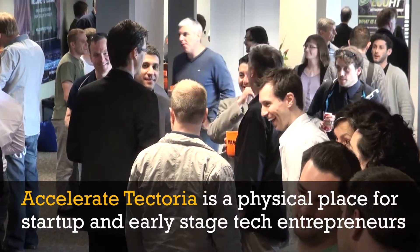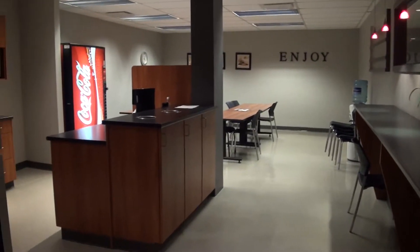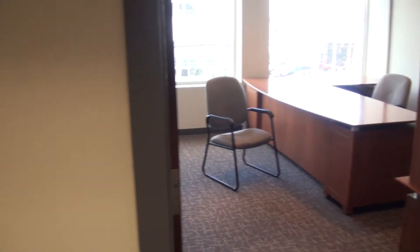The purpose of the Accelerator is to invite a number of early stage and startup companies to reside on premises and provide them a number of resources, including coaches that will assist them on a daily basis to accelerate their growth.